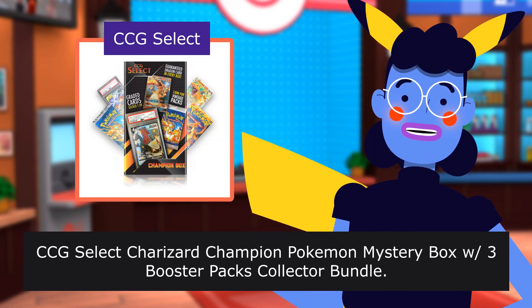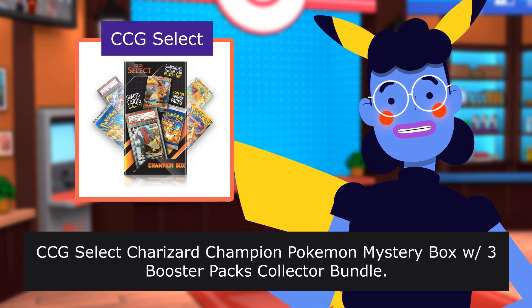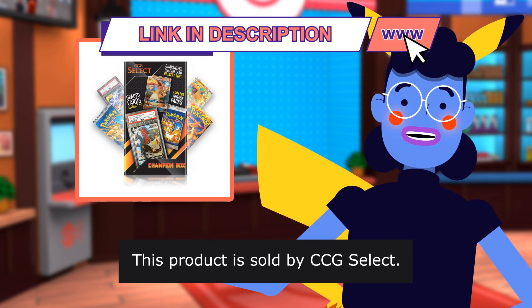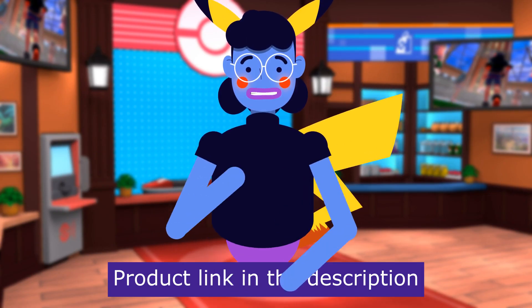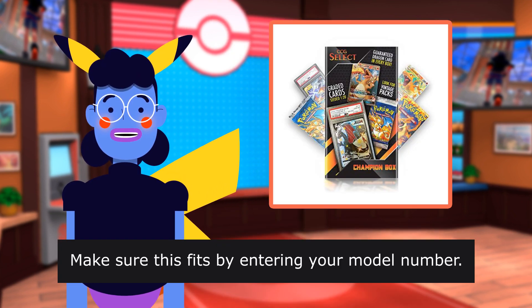CCG Select Charizard Champion Pokemon Mystery Box with 3 Booster Packs Collector Bundle. This product is sold by CCG Select. Product linked in the description below. Make sure this fits by entering your model number.